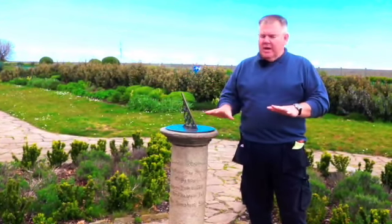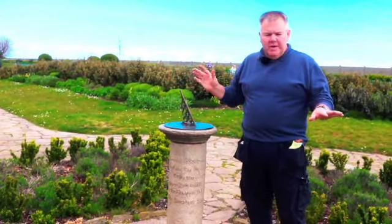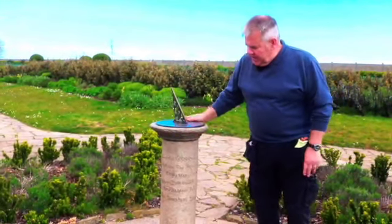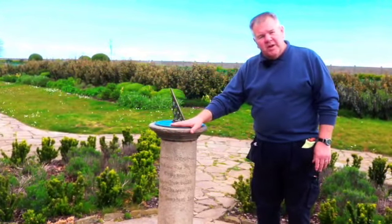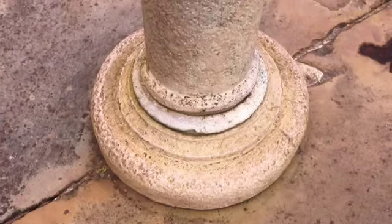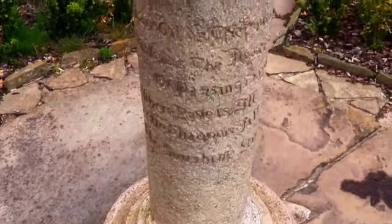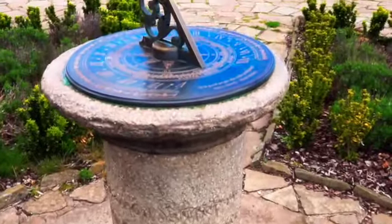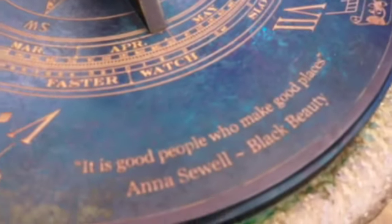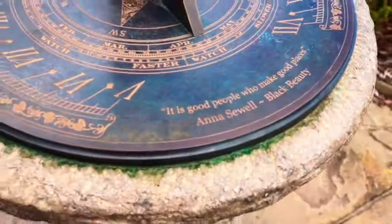At the moment we're standing in the area with the sundial. This is designed to look like a clover leaf. The sundial itself — although this is rather up-to-date and new — the plinth and the bottom staging are original from 1928. In fact, on the sundial there's a quote from Anna Thewell. It says: 'It is good people who make good places.'